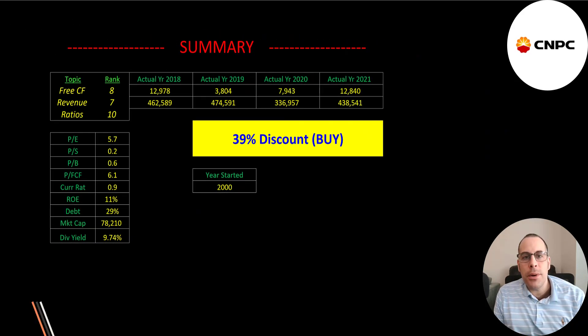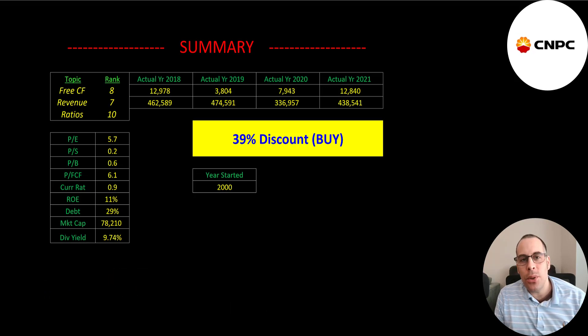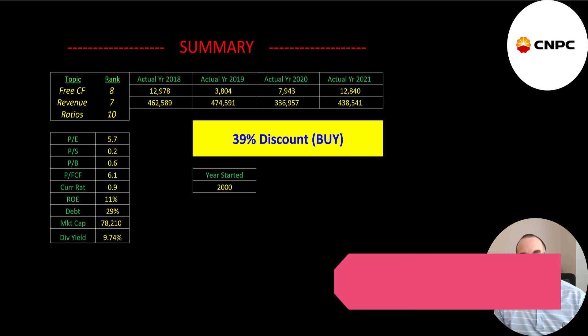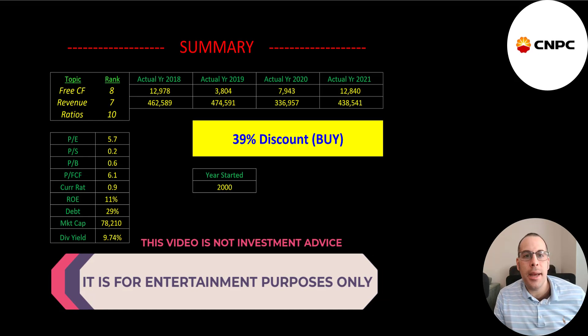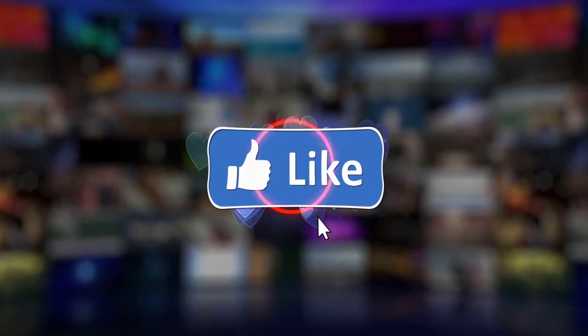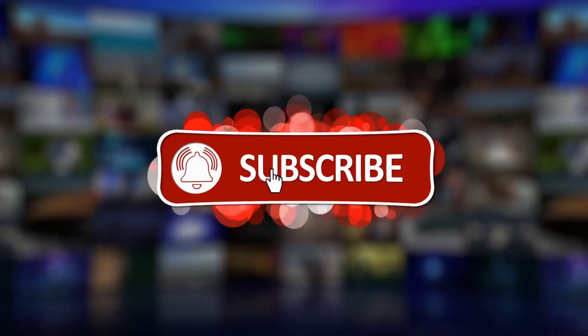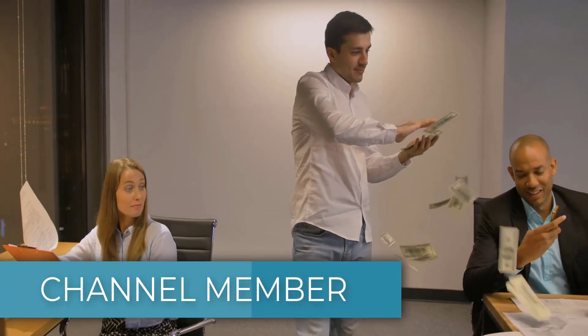To summarize: I have them trading at a 39% discount and this stock could definitely double or triple. The concern is people don't like investing in Chinese companies anymore, so the stock price is artificially low — but if investor sentiment changes, the stock price will start going way up. I rank their free cash flow 8 out of 10, revenue 7 out of 10, and ratios 10 out of 10. Give this video a like, subscribe, or comment below. If you'd like a custom valuation or to support the channel, you can become a member by clicking the link in the description.